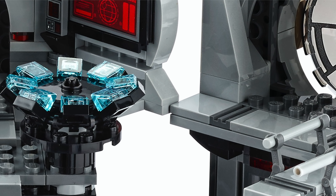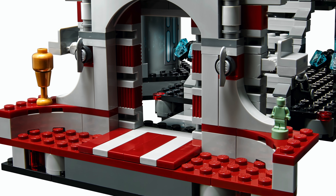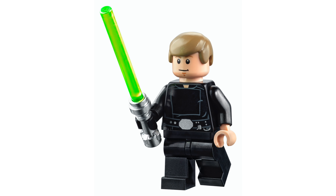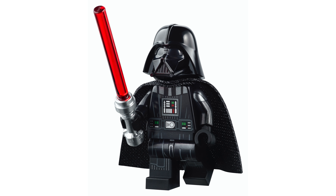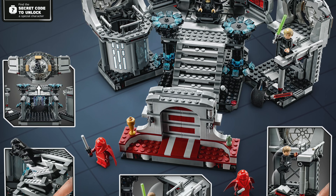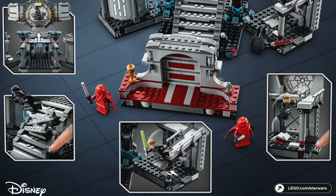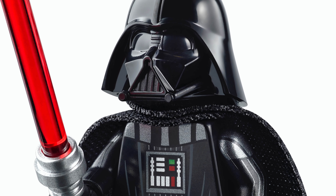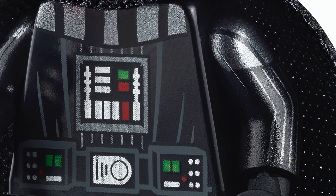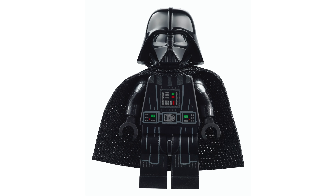They've also bulked up the door area and updated the minifigures from their predecessors. The previous set cost $80 — about $87.50 in 2020 money — so for essentially $13 more you get about 50 more pieces, updated minifigures, and a set you'd otherwise pay $120-$130 on eBay for. I think it's fairly priced. Also: while editing I noticed that Vader has arm printing, which is really, really good looking and exceptionally accurate to what we see in the movies.